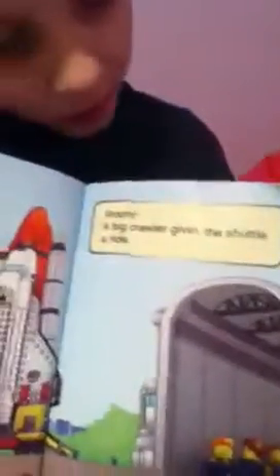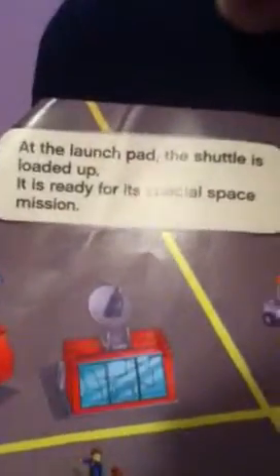Vroom! A big crawler gives the shuttle a ride. At the launch pad, the shuttle is loaded up. It is ready for its special space mission.